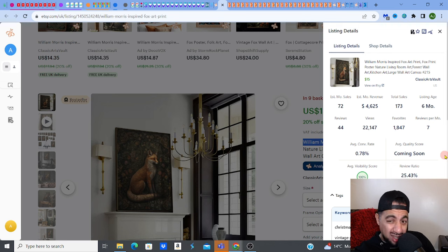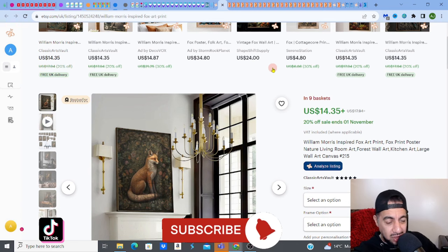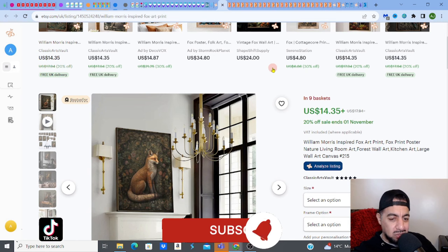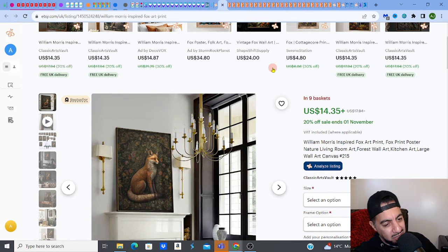So guys, I'm going to leave it there. That's 10 really cool, profitable wall art printable ideas, sub-niches that you can start right now. Get them listed on your store. I hope you enjoyed the video and found value in it. As usual, please hit the like, subscribe, smash that notification bell. Don't forget to check out all the links in my description for everything that I've used, including Everbee to find those fantastic keyword scores. Also check out my wall art playlist that helps you size up all the wall arts you can sell on Etsy. Guys, take care, see you on the next one.